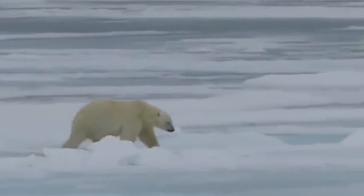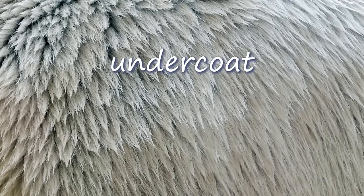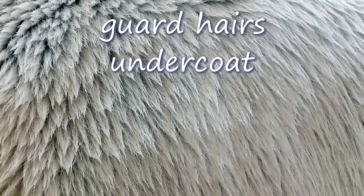Their fur prevents almost all heat loss. They actually have two coats. Polar bear fur is made up of a dense insulating undercoat and topped with longer coarse guard hairs.